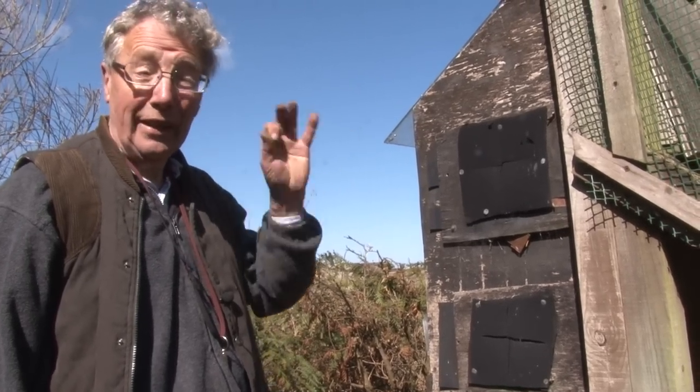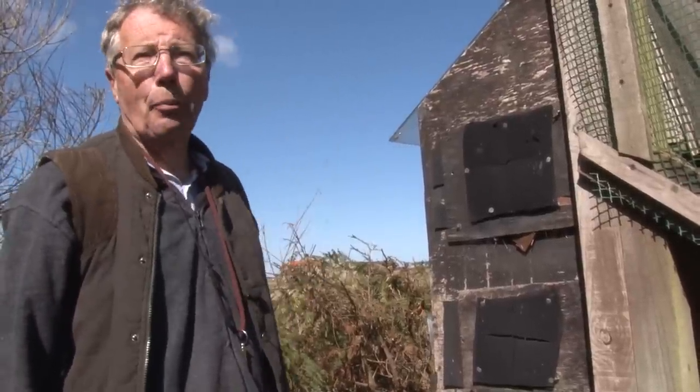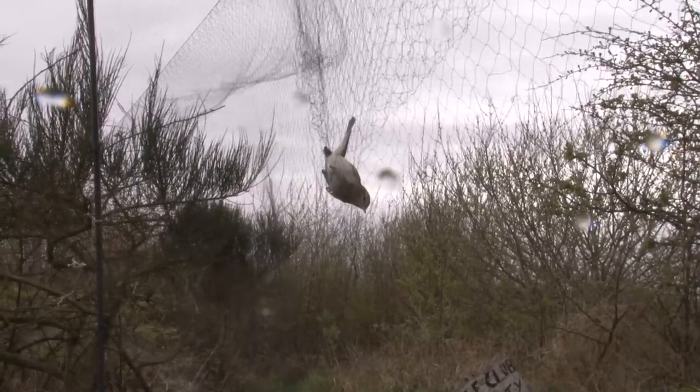Especially if they then fly into rain — so easterly winds and a bit of rain — that's what brings migrant birds down on the East Coast. They've been very effective, but I probably still catch more birds in the mist nets than I do in the traps, so I can't do without the mist nets.